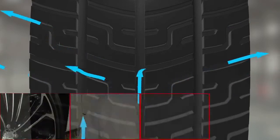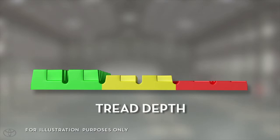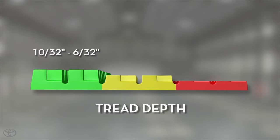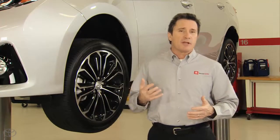To determine if a tire is too worn to be used safely, the depth of the tire tread is measured. This tire tread illustration shows three important tread depth readings. The green zone represents six thirty-seconds of an inch or more. The yellow zone, five to four thirty-seconds, means it's time to consider replacement. The red zone, three thirty-seconds or less, means the tire needs to be replaced.